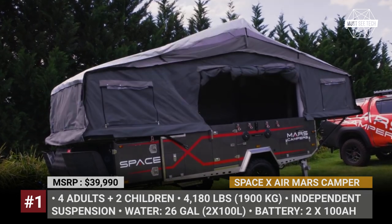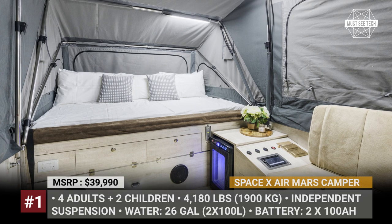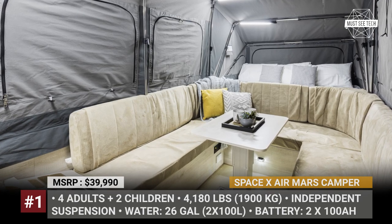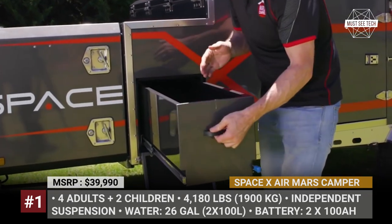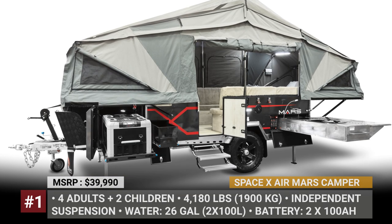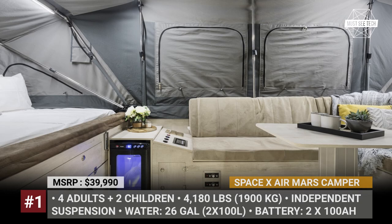When at camp, the SpaceX Air welcomes up to six travelers with double beds with inner spring mattresses on both ends, plus a day net that converts into another bed. The slide-out stainless steel kitchen features a Dometic three-burner stove, a chopping board, a sink, and a cold water tap. The camper can carry up to 200 liters of fresh water across two tanks.